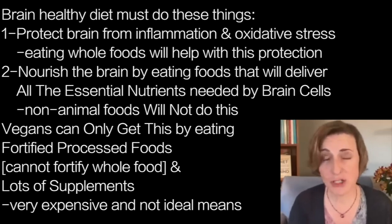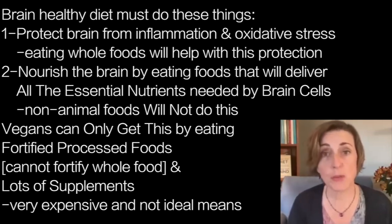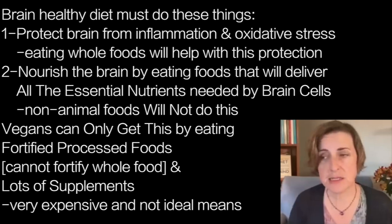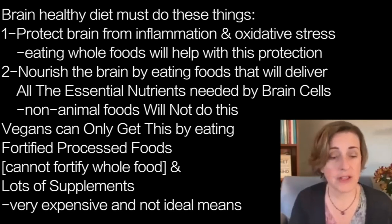One is you have to nourish the brain. That means you have to eat foods that are capable of delivering all of the essential nutrients that you need to the brain cells. And if you are eating no animal foods at all, then you will not be capable of delivering to the brain all of the essential nutrients it needs.